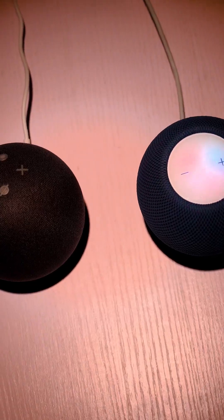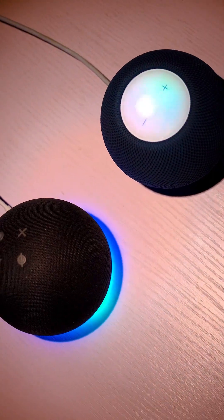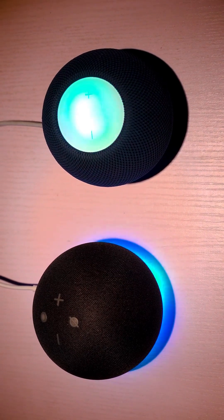First off, let's talk about the design. The HomePod Mini and the Echo Dot 4th Gen have very distinct looks which set them apart from each other. The HomePod Mini is small and round with a mesh exterior that looks both futuristic and naturally elegant. It's available in two colors: white and space gray. The Echo Dot 4th Gen has a more traditional spherical shape with a futuristic curved exterior, available in three colors — charcoal, glacier white, and twilight blue. The Echo Dot also has a built-in LED clock display at its front, which gives it a nice touch.